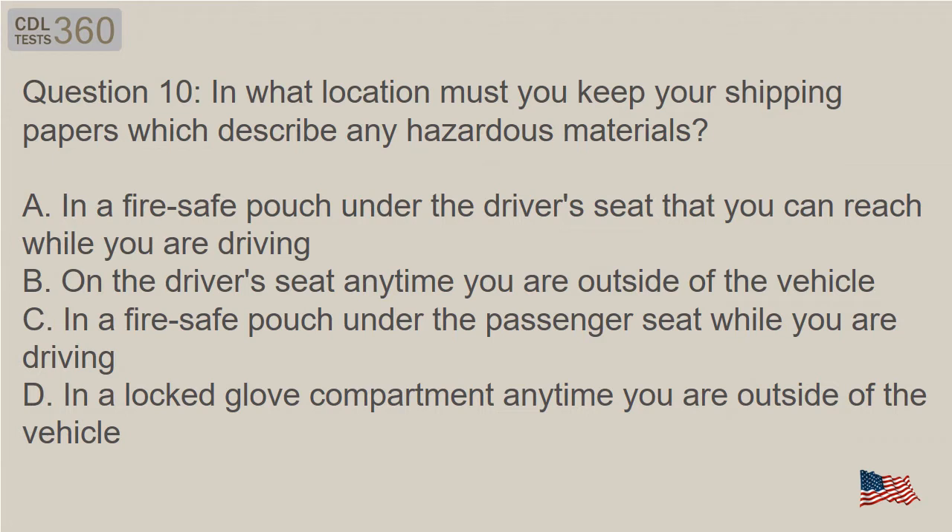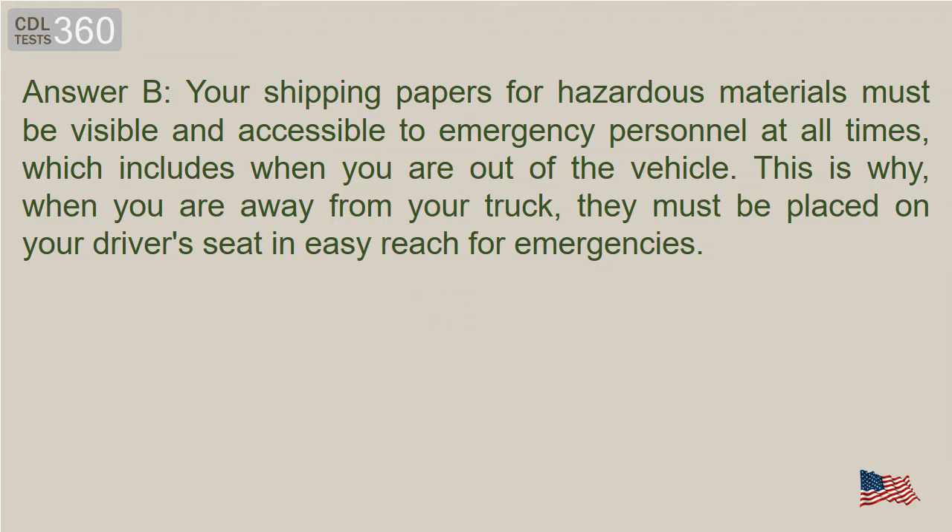Question 10: In what location must you keep your shipping papers which describe any hazardous materials? A. In a fire-safe pouch under the driver's seat that you can reach while you are driving. B. On the driver's seat any time you are outside of the vehicle. C. In a fire-safe pouch under the passenger seat while you are driving. D. In a locked glove compartment any time you are outside of the vehicle. Answer B. Your shipping papers for hazardous materials must be visible and accessible to emergency personnel at all times, which includes when you are out of the vehicle. This is why, when you are away from your truck, they must be placed on your driver's seat in easy reach for emergencies.